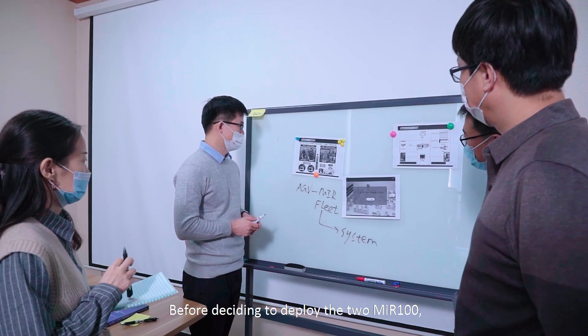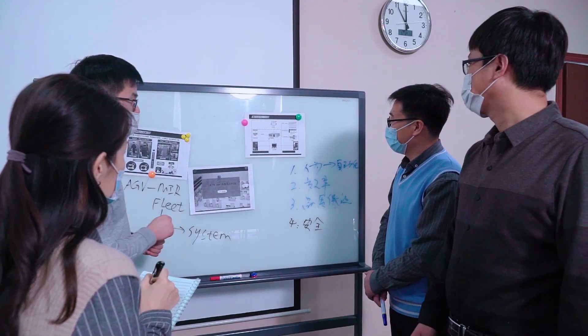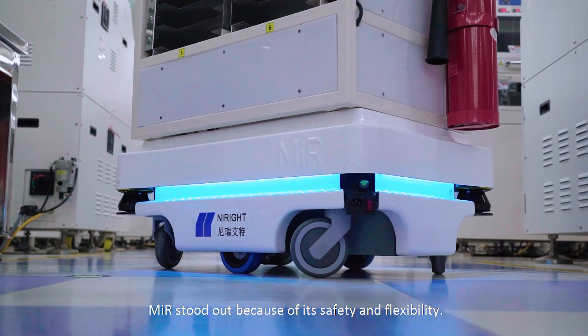Before deciding to deploy the MIR 100, the company also evaluated other similar products. MIR stood out because of its safety and flexibility.